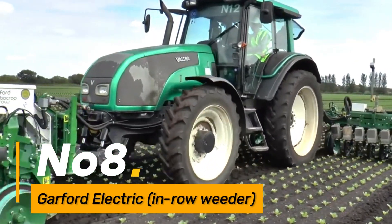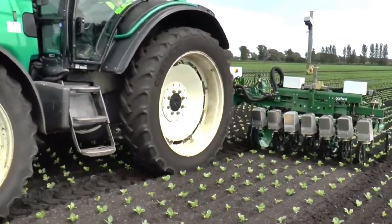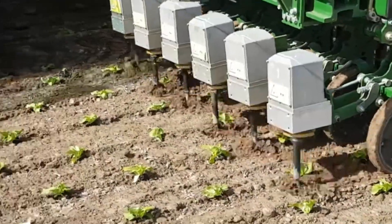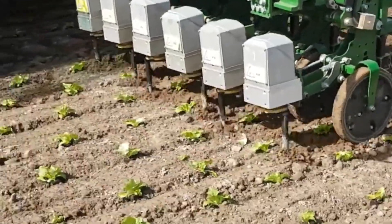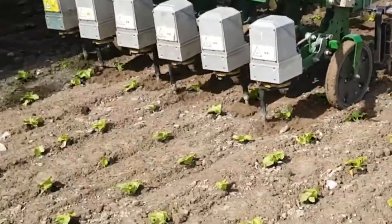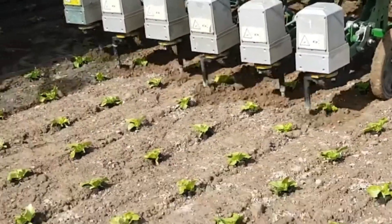Number eight: Garford Electric In-Row Weeder. The Garford Electric is an innovative in-row weeder powered by electricity. It utilizes precision sensors to distinguish between crops and weeds, selectively eliminating unwanted plants. Its electric operation reduces environmental impact compared to traditional herbicide use.